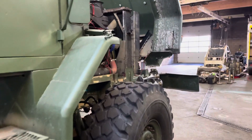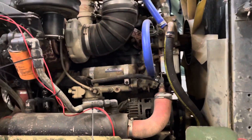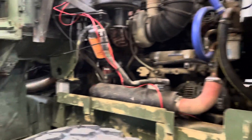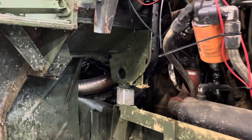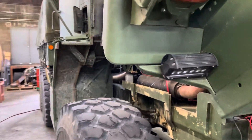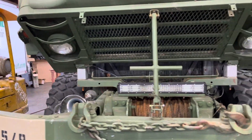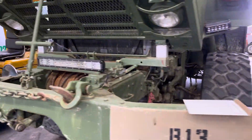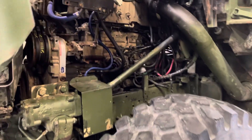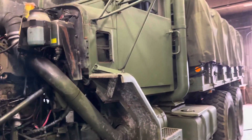This bad boy has got a small engine upgrade — just installed a 400 Big Cam Cummins into it. Needed to do a four-inch body lift for it to clear. It's got the 54-inch Michelins on it, super singles, and a 20-ton winch. Some decent mods if you ask me — this thing is a monster.